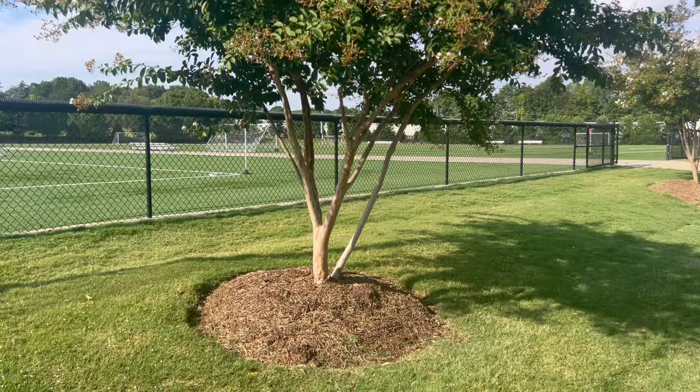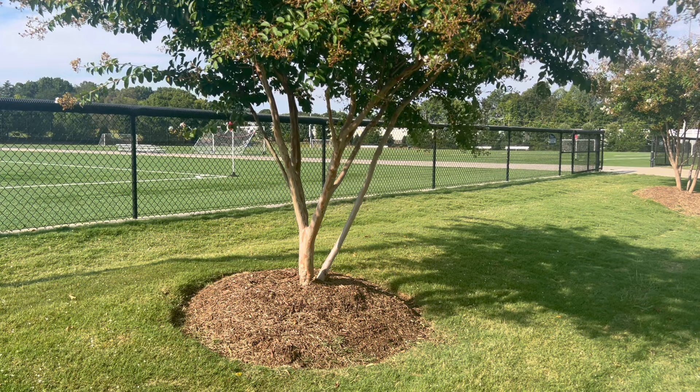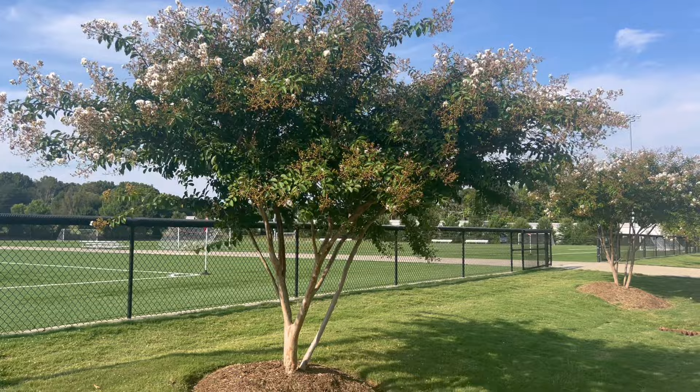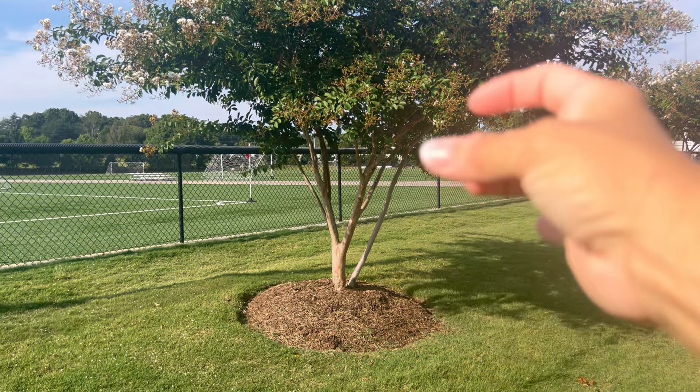One of the characteristics of a crepe myrtle is its multiple trunks. It's very common to see three, four, five, up to ten trunks in a crepe myrtle. That is a gorgeous look and it's a vase-shaped tree. It kind of makes a V, and you rarely see a single trunk coming up and then branching. The cool thing about crepe myrtles is so many different colors.